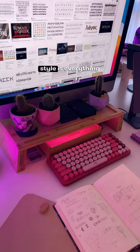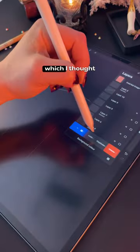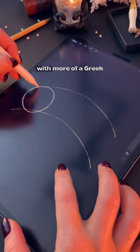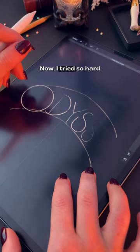If you know me, you know that my style is everything but geometric. I chose to illustrate The Odyssey, which I thought would fit perfectly with more of a Greek style of lettering and decorative elements.